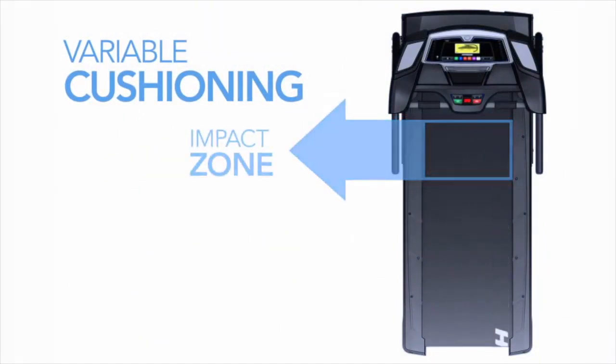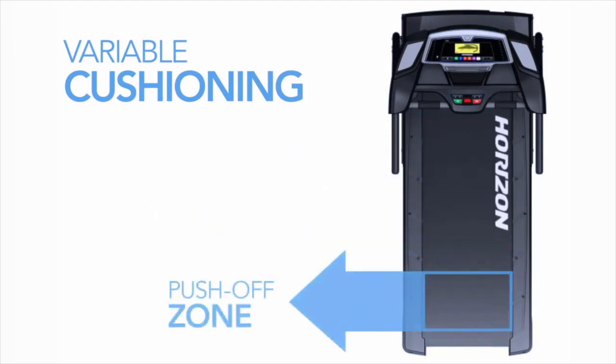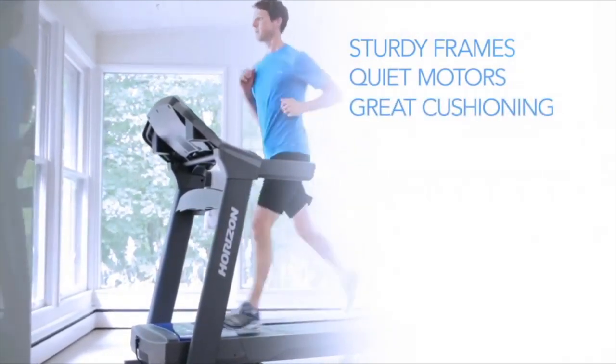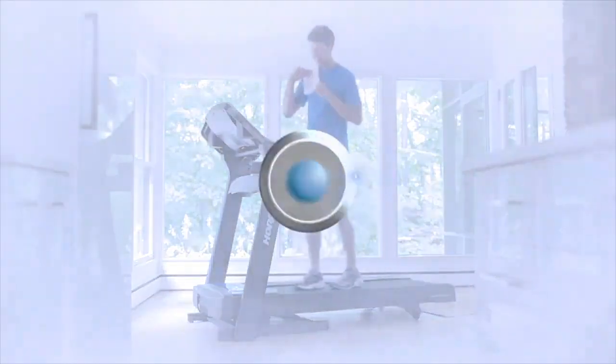Your treadmill should also have a cushioning system to protect your back and joints. Horizon treadmills have variable cushioning, so you get the most shock absorption where your foot hits the belt and the most support where you push off. With sturdy frames, quiet motors, and great cushioning, Horizon treadmills make it easier than ever to incorporate regular exercise into your life.